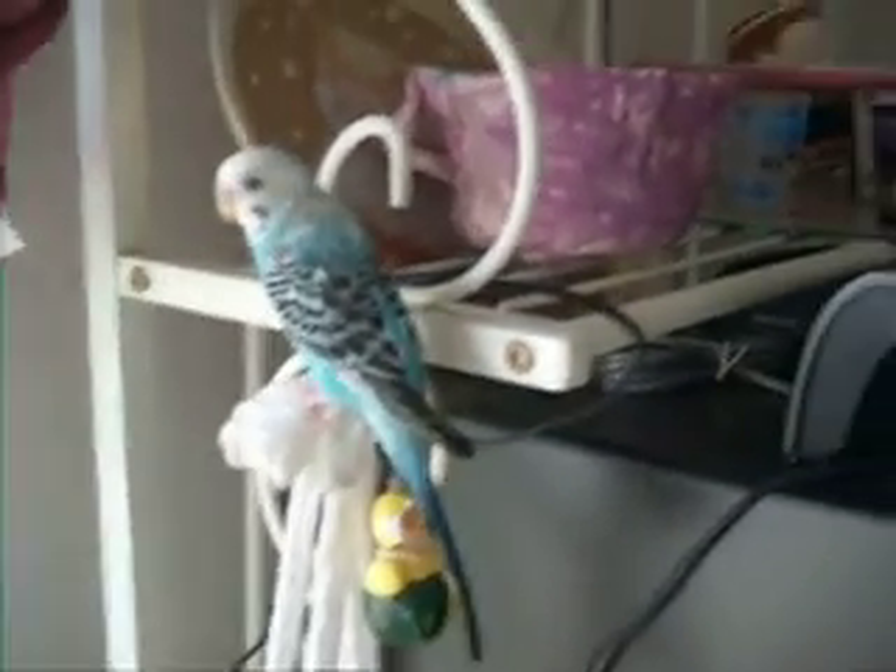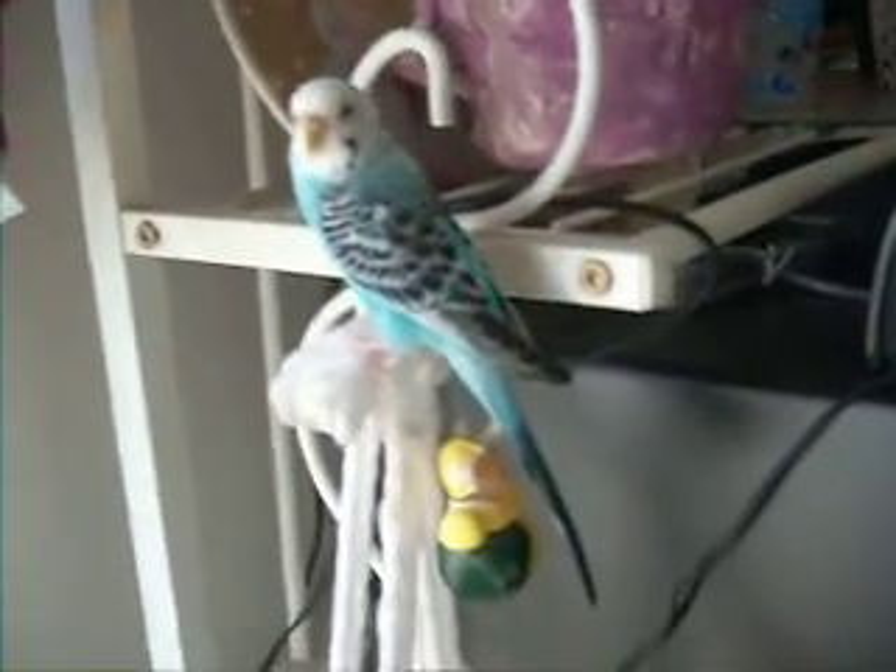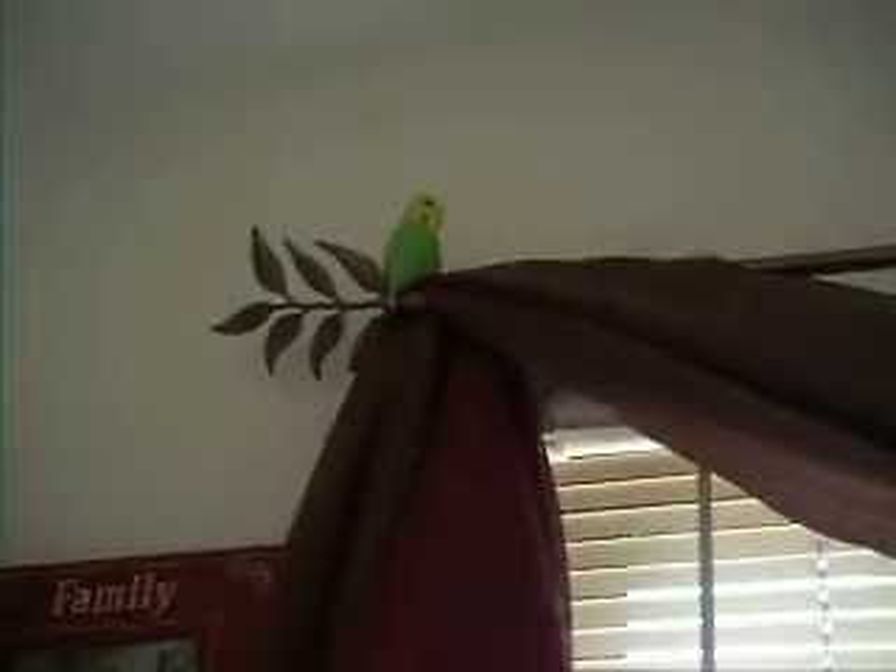Recently I got some birds from my aunt because they're trying to sell their house, so we have to babysit the birds for a while. This one right here is Lucy, and they're flying around right now. There's another one up here — it's Ethel. I didn't name them; my cousins named them.